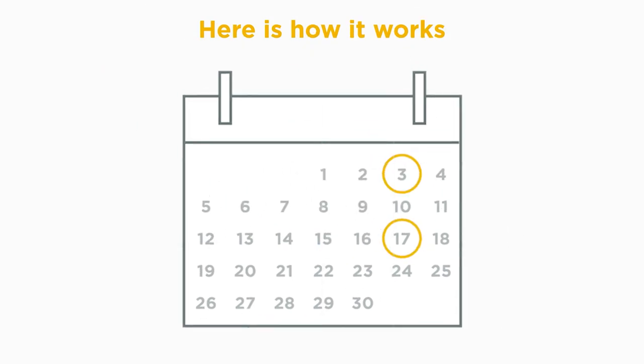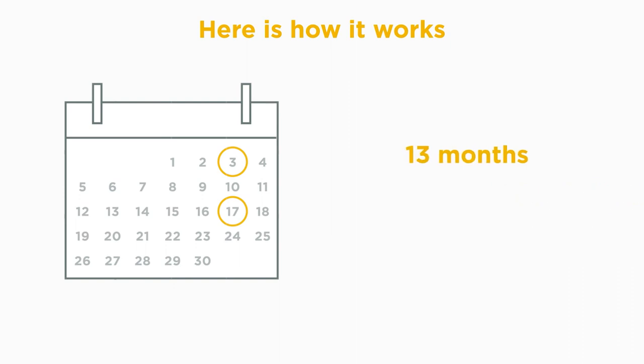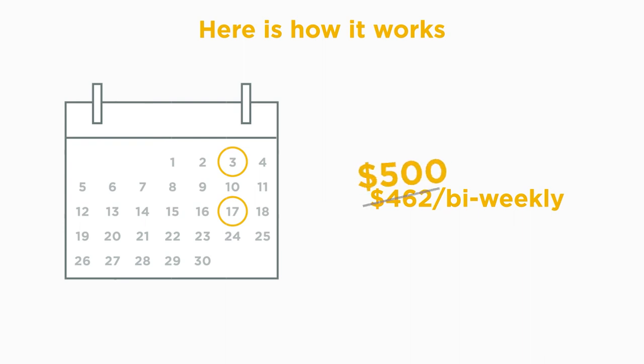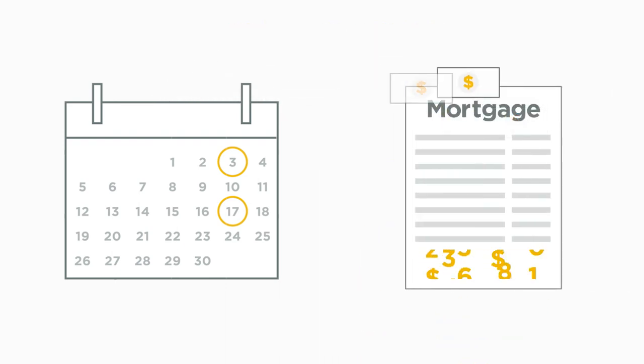Now, if you wanted to take advantage of a bi-weekly accelerated payment, you would still make 26 principal and interest payments per year, but your payments would be slightly higher as you'll make 13 months' worth of mortgage payments, or $13,000 per year, spread over a calendar year. In this case, you'll now make a principal and interest payment of $500 every two weeks instead of $462. That additional amount will go directly towards your principal balance to pay your mortgage down faster.